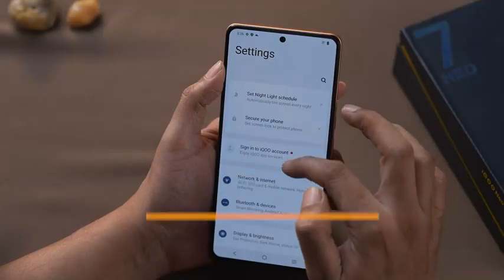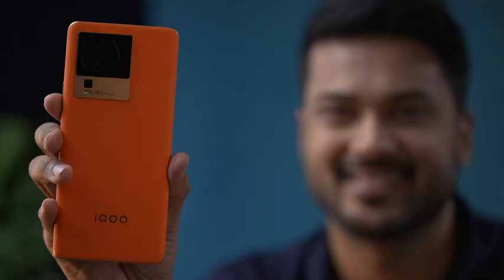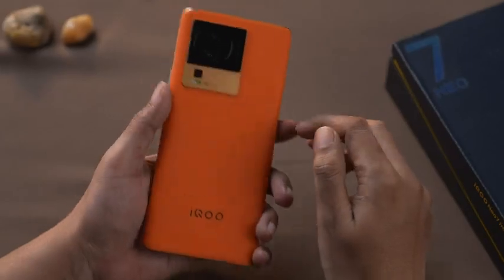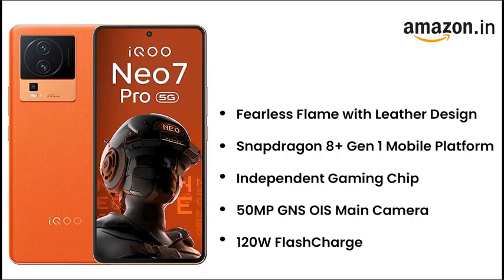To sum it up, the iQOO NEO 7 Pro is a great buy for those looking for a phone with flagship-level performance and amazing design. Hope this video was helpful. Thank you so much for watching. I'll see you next time.